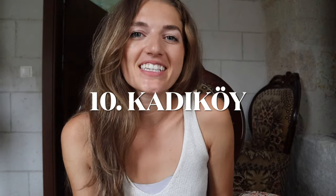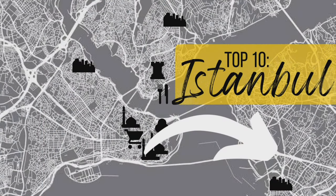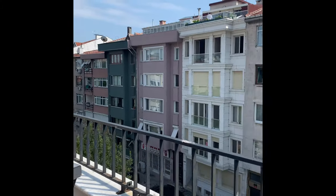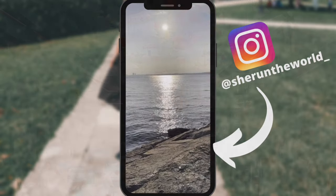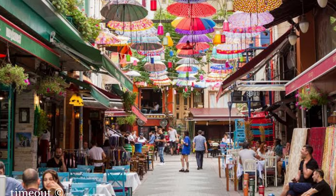Finally, number ten is the Kadıköy neighborhood. Kadıköy is the only place on this list that's on the Asian side of the city. It's one of the fastest growing districts in all of Istanbul and filled with great shopping, fine dining, and entertainment. It also has nice promenades along the waterside and great parks to watch the sunset. It definitely feels more trendy and hipster, with lots of really cool coffee shops and vintage stores.